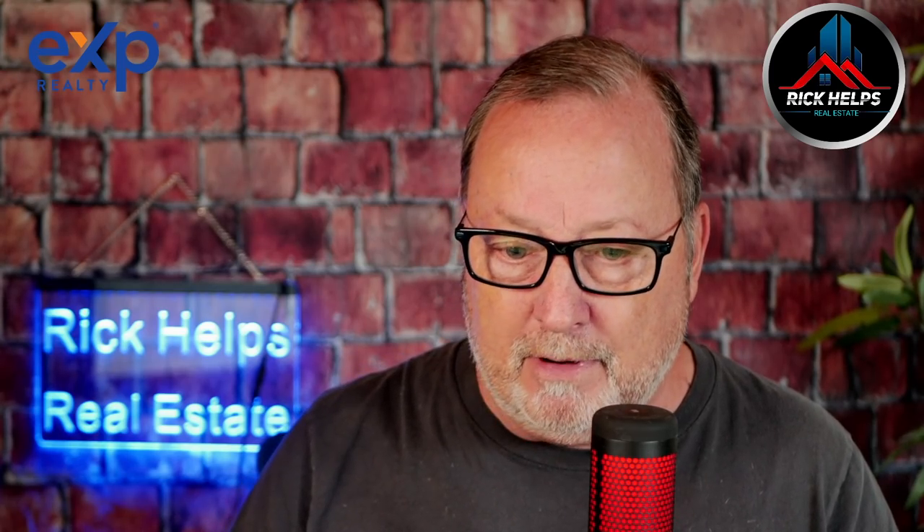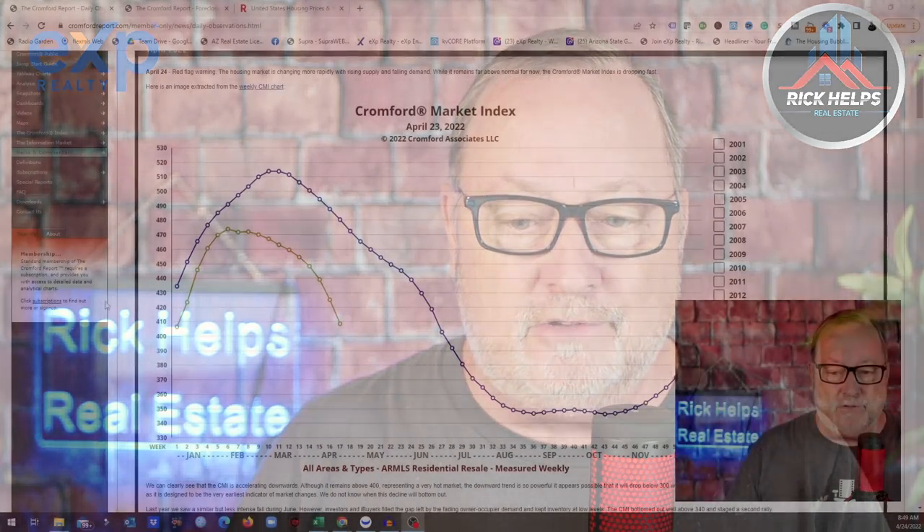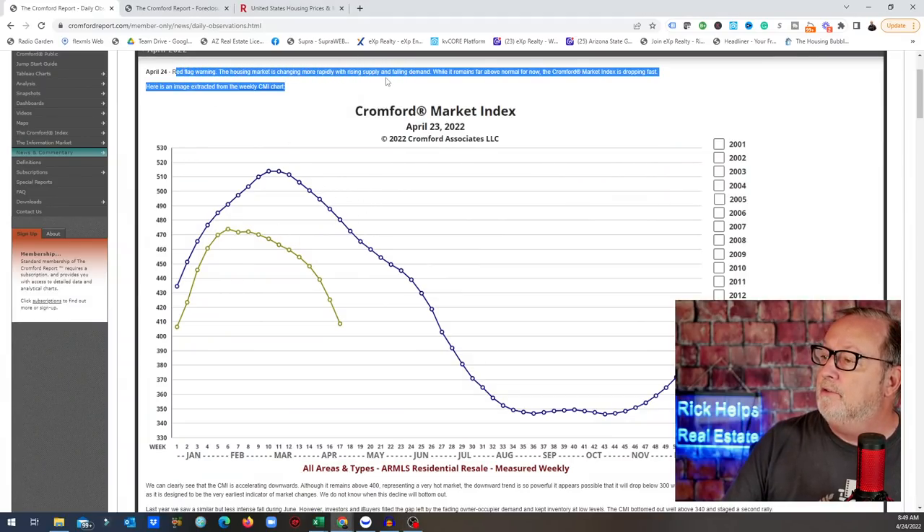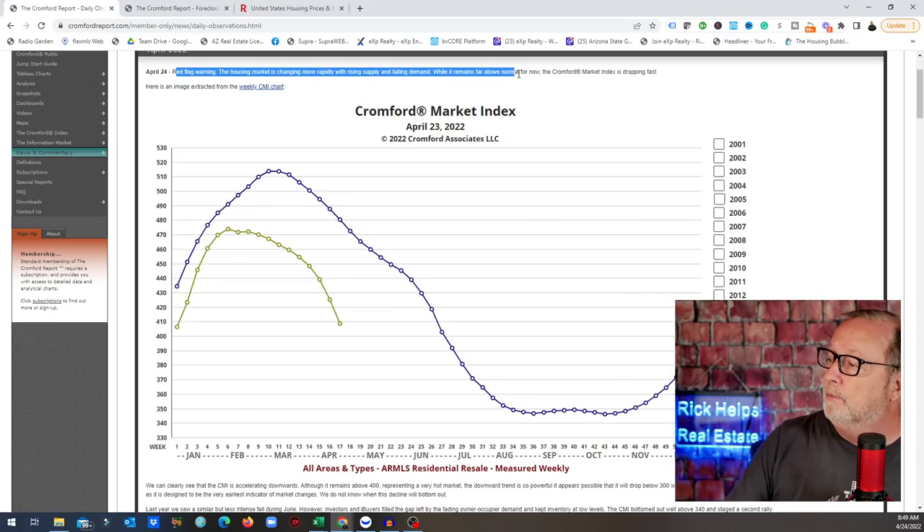What he's seeing right now is that it's changing — and changing quickly. He's put out a red flag warning: the housing market is changing more rapidly, with rising supply and falling demand. While it remains far above normal for now, the Cromford Market Index is dropping fast. We're down at 410, around 409.